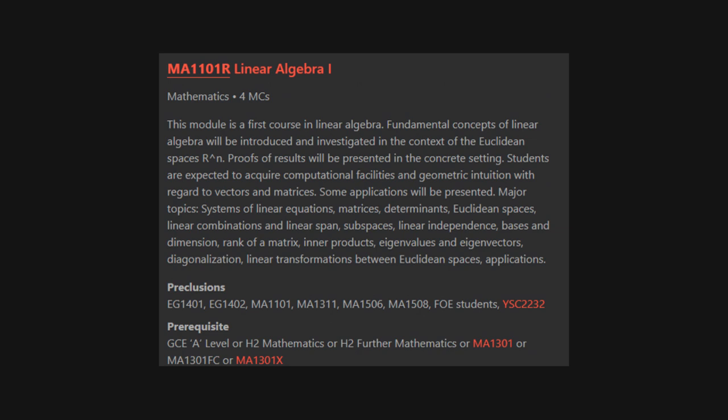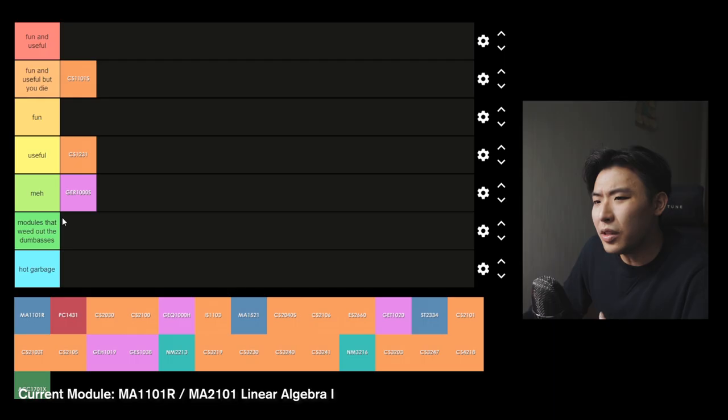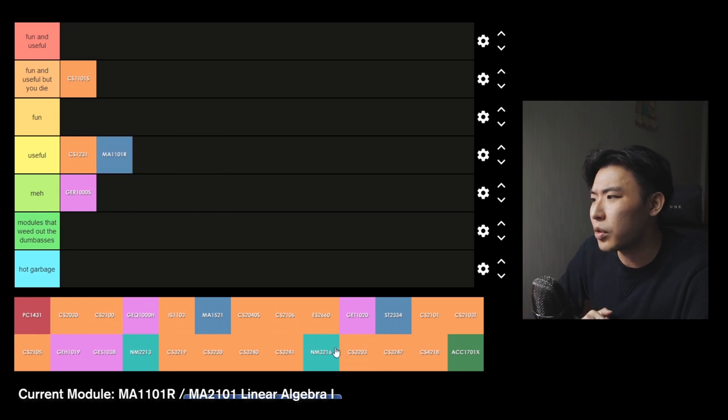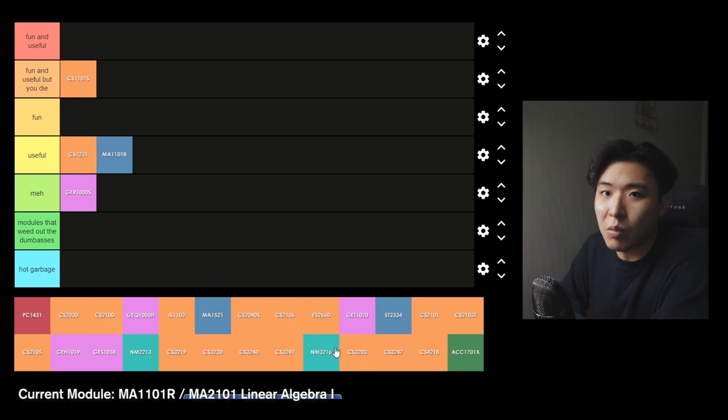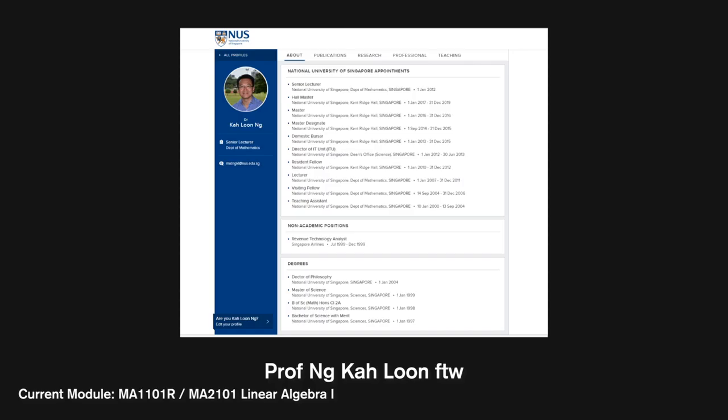MA1101R Linear Algebra — this module teaches Linear Algebra, basically matrix multiplication and more operations on that. This would definitely be useful if you're going to be doing graphics-related stuff. It had around 4 assignments, a midterm and a final — pretty standard stuff for a 1k module. I didn't really like this module because of the math, but my prof was a hell of a good professor. Shout out to Prof NKALUN.